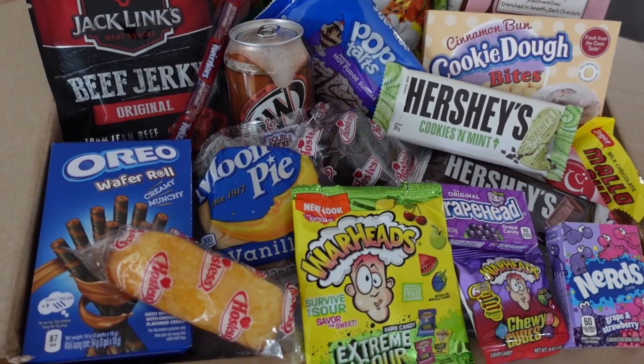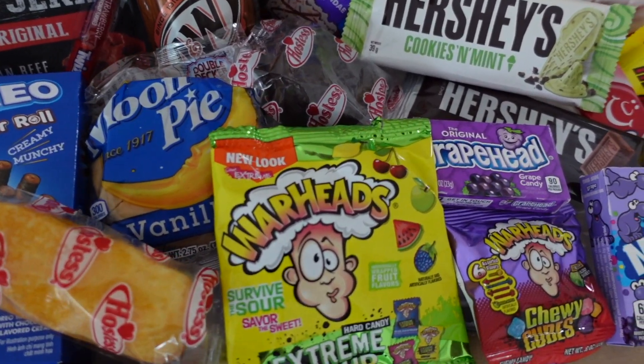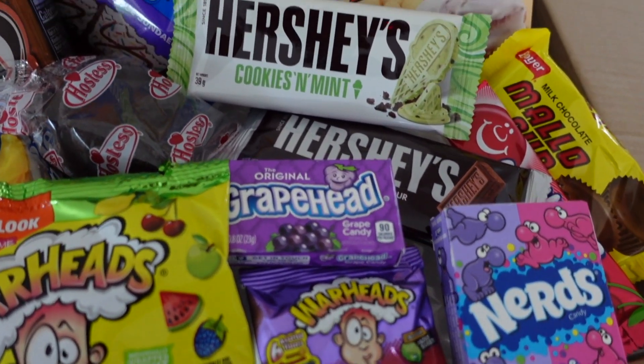Hey guys, welcome back to my channel, or if you're new then I'm Nicole. In today's video I'm going to be trying American snacks and candy for the very first time and I am really excited. There's a lot of stuff here that I've never actually seen before.